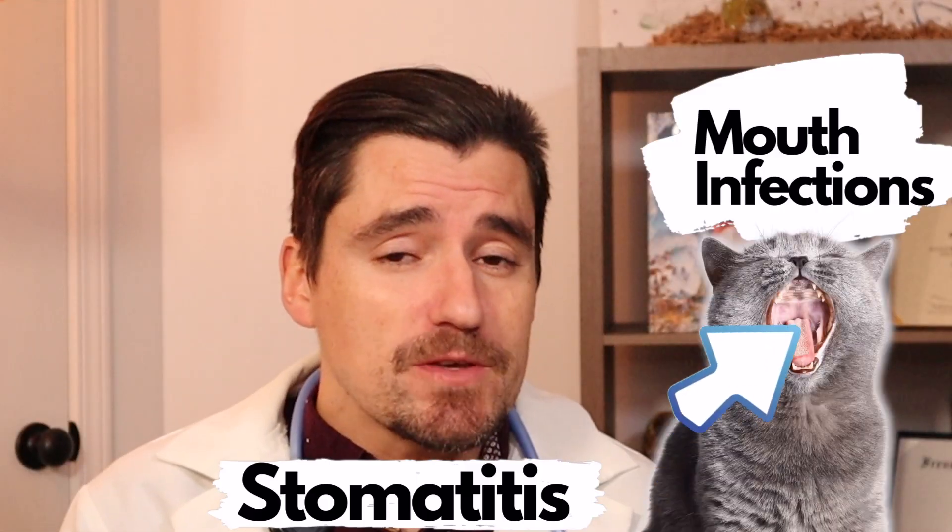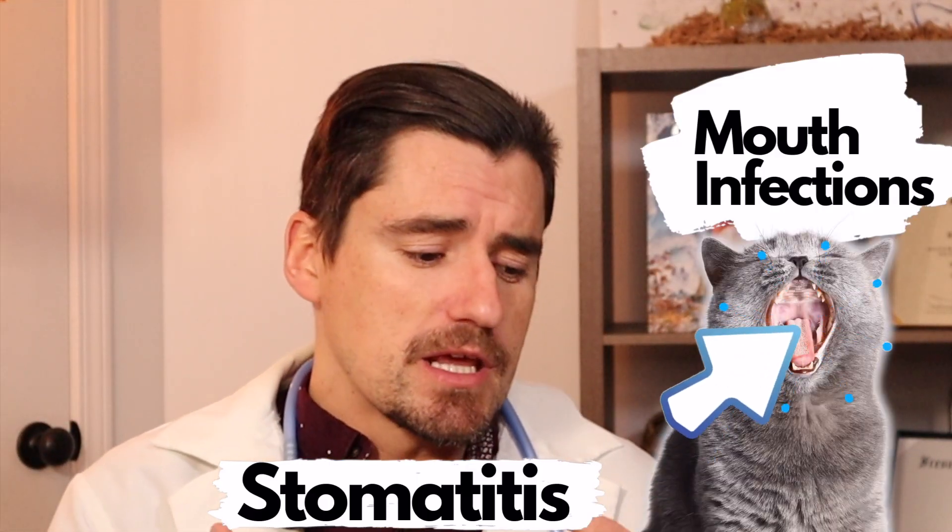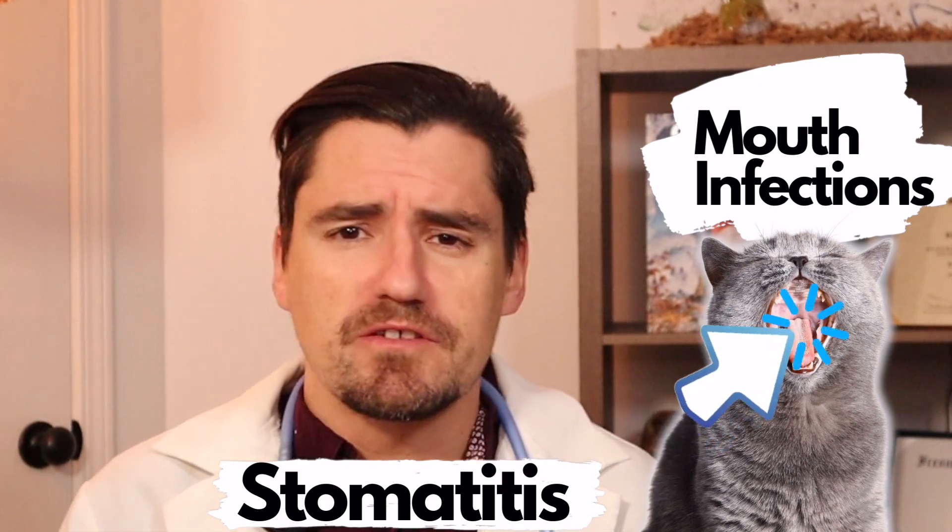FIV can definitely cause immune deficiency problems like repeat ear infections, nasal infections, or upper airway infections. But if we don't have major bacterial, viral, or fungal infections, the FIV may cause a waxing and waning. Until we get a significant deficiency in the immune system, these cats can live a very normal and happy life.